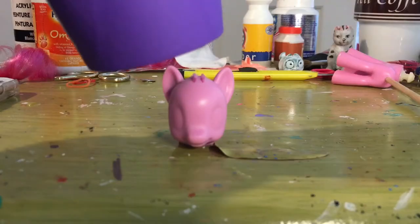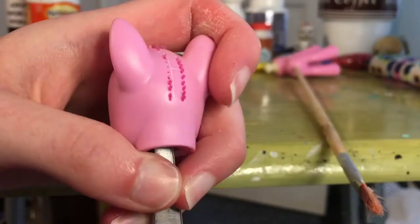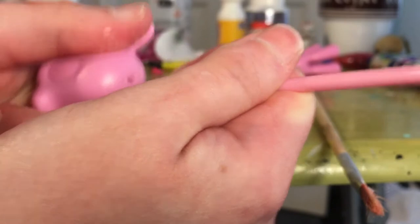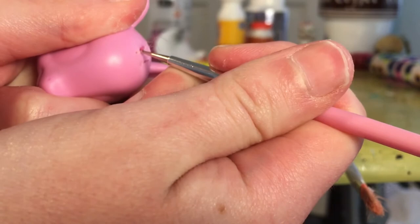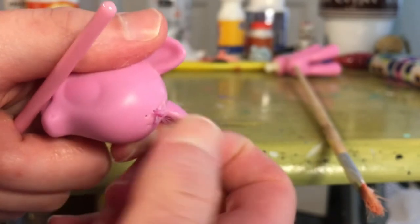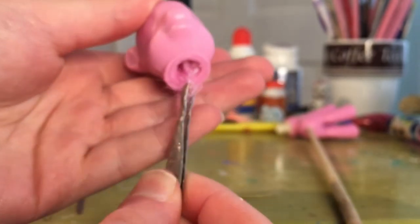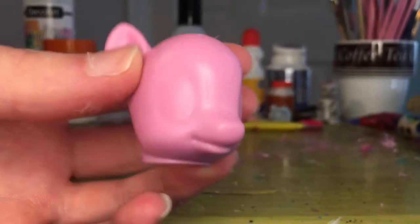I'm going back in with the hairdryer to soften up all the glue inside the pony's head and the hair plugs. I'm using scissors to scrape around inside the head to loosen up the glue and get rid of the hair plugs. Since this pony had really tough glue, I'm using a nail dotting tool to stab inside the hair plug to loosen things up, then pulling the hair plug out with my fingers. Then I go in with tweezers to pull out all the remaining glue and hair until the head is completely clean.